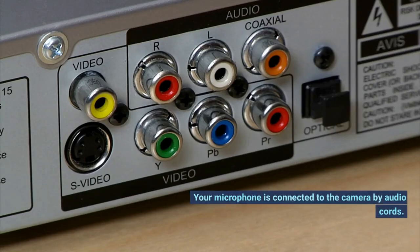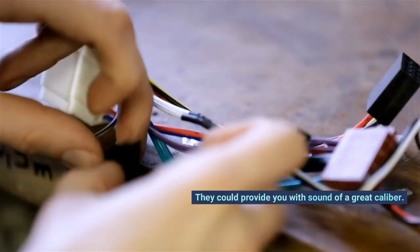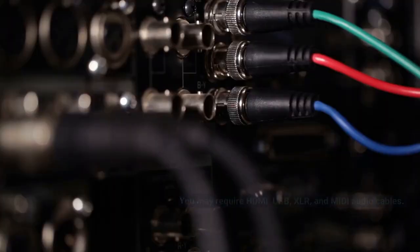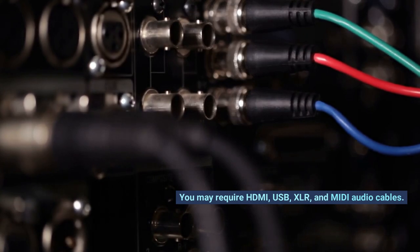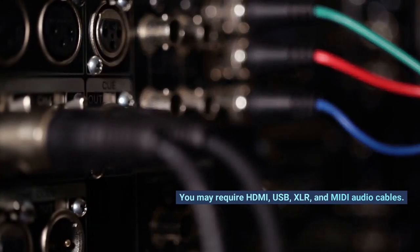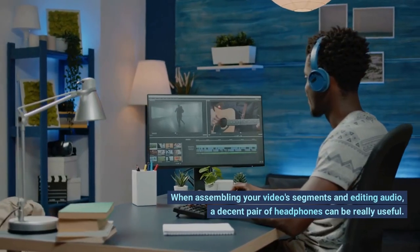Number 5: audio cables. Your microphone is connected to the camera by audio cables, and they can provide you with sound of great quality. You may require HDMI, USB, XLR, and MIDI audio cables.